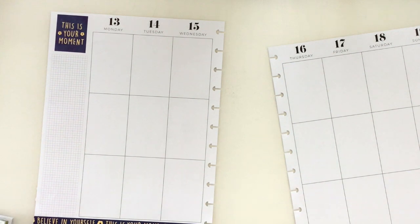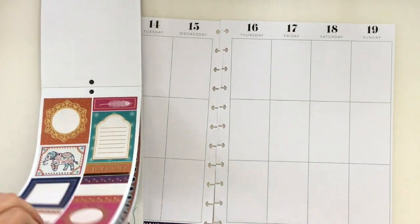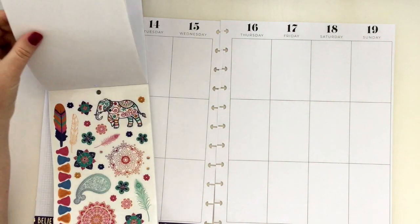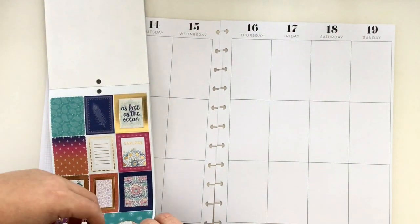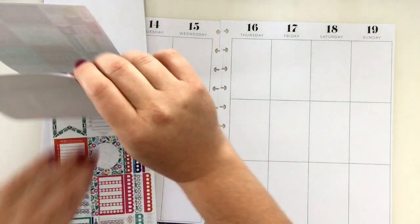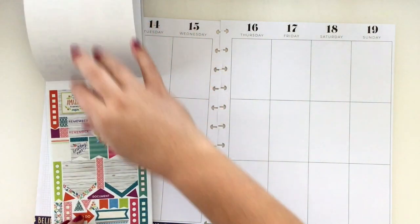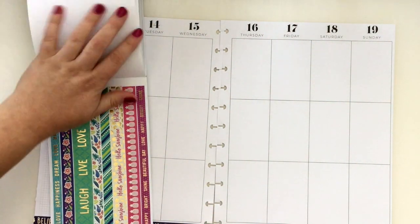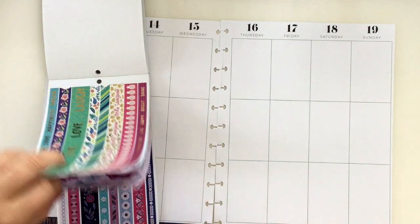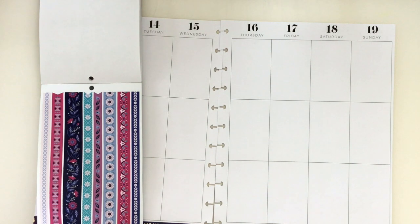Let me put that lid on so I don't stab myself. I want to find another washi to go down here. The nice thing about this Boho book is that there aren't many repeats, so it's not going to match — some of you might hate that, especially those who use Erin Condren or classic Happy Planner kits, but I might love it. There's got to be a purple washi — there it is!